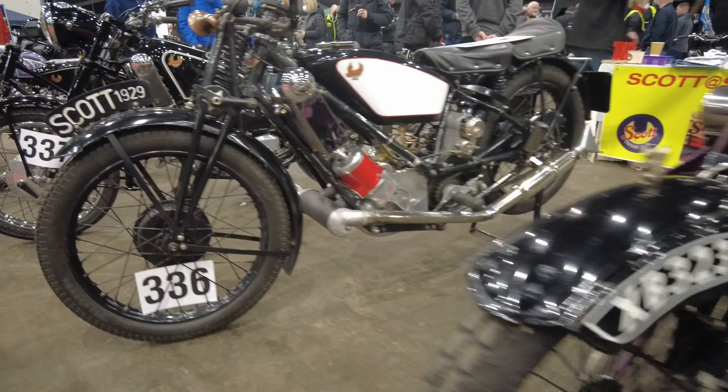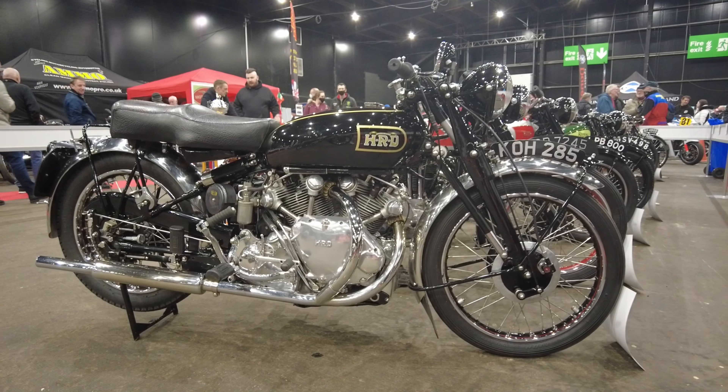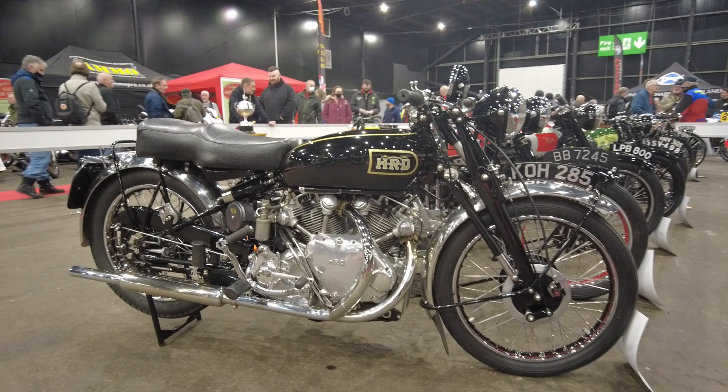Lovely Vincent here — this is the only one I've seen here. I think it's the only one at the show, but isn't it a beauty? Absolutely gorgeous. For me, this is the pinnacle of British motorcycling. With all of these revivals of different bikes we've seen these days, wouldn't it be nice to see a revival of Vincent?